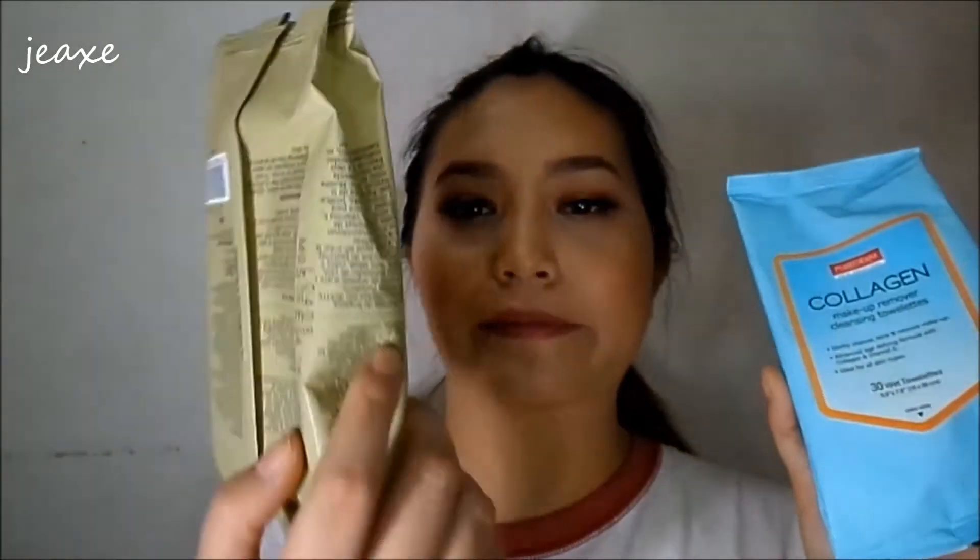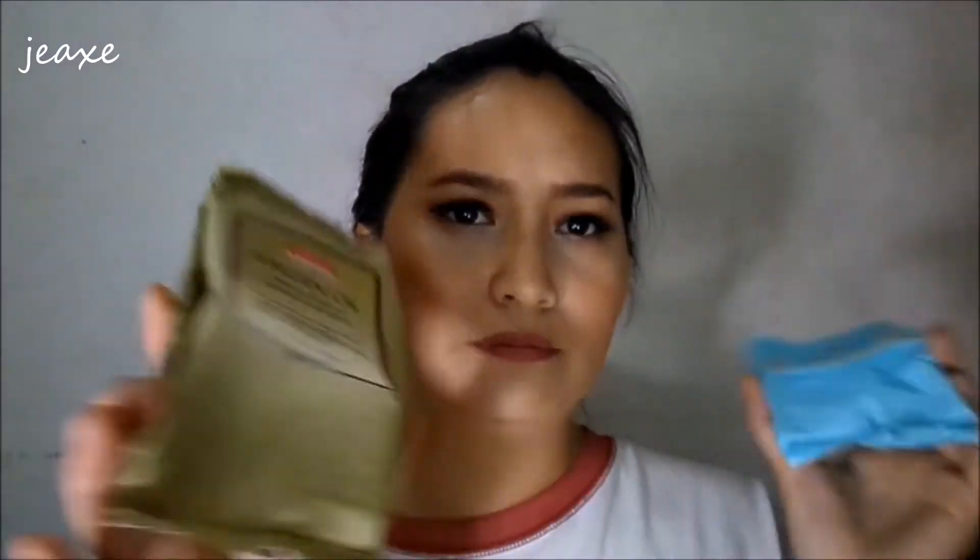So this is the Pure Derm Argan Oil. Not sure if nakita nyo to sa aking mga hauls but this is my favorite makeup remover — parang two packs na ito yung nabili kong ganito. So the other one is this one. Ito yung first one na binili ko from the Pure Derm Skin Solution. This one is a collagen makeup remover din siya but this one is Argan Oil. The only downside of this one is it contains parabens. So if you're not into parabens, I don't suggest buying this one. I'm not gonna buy this one again because it contains parabens.